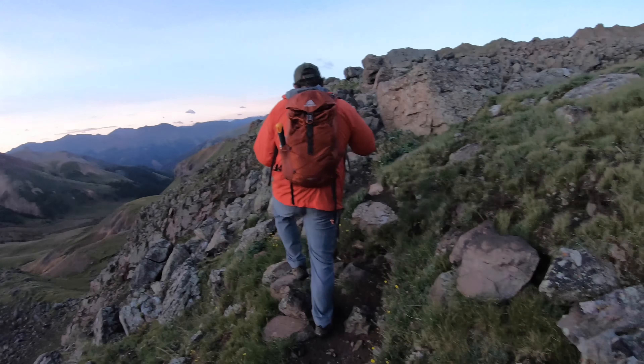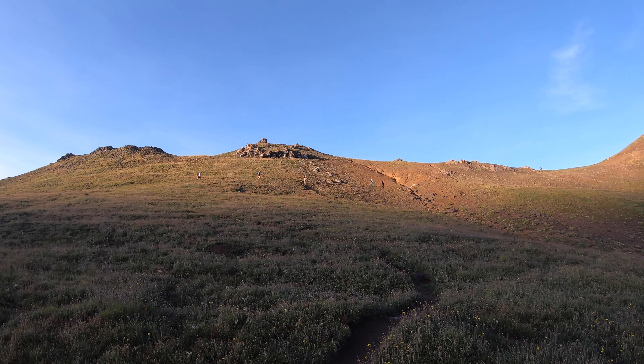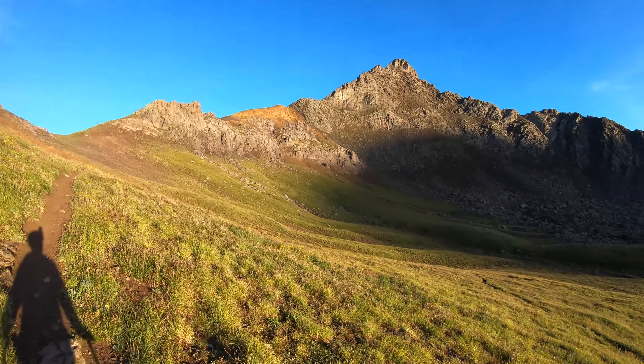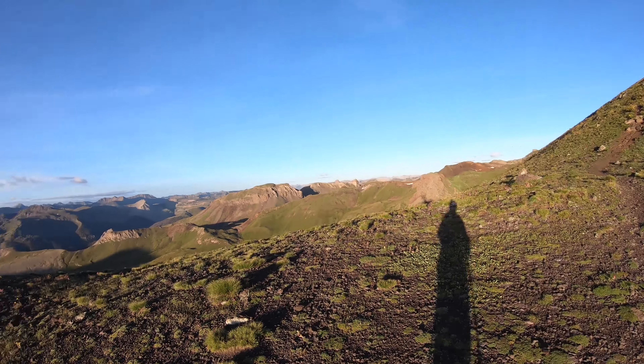Once you make it through the boulder fields, you get to this grassy area as you begin to gain the ridge, as mountaineers tend to say. There was a fantastic light show as the sun began to hit the ridge and Wetterhorn Peak. The grassy part of the hike snakes around a bit before you finally hit the ridgeline and get some incredible views on the other side.